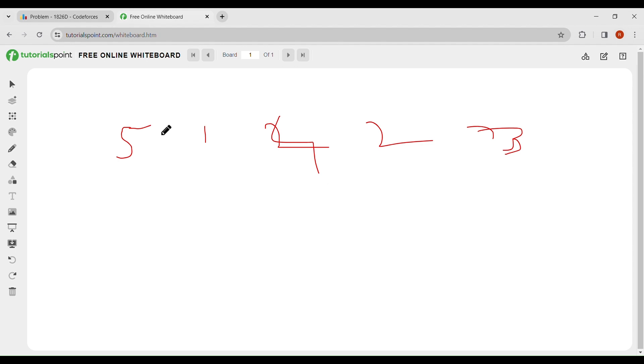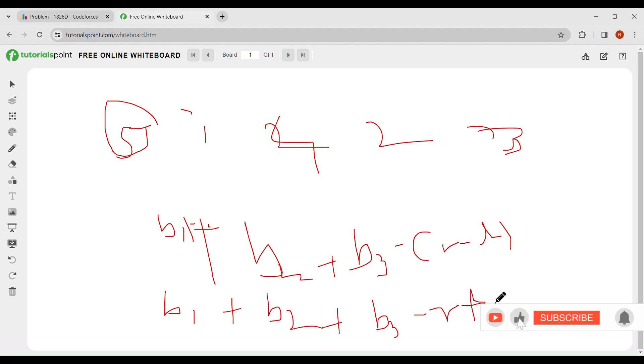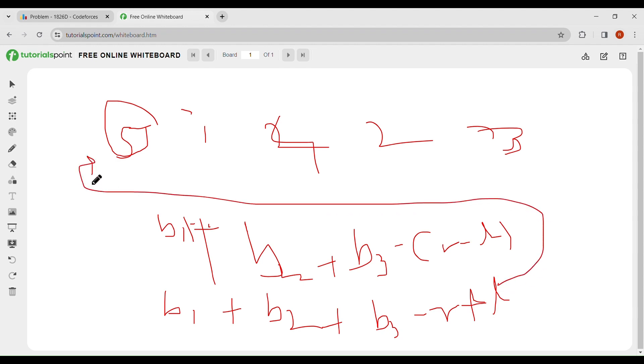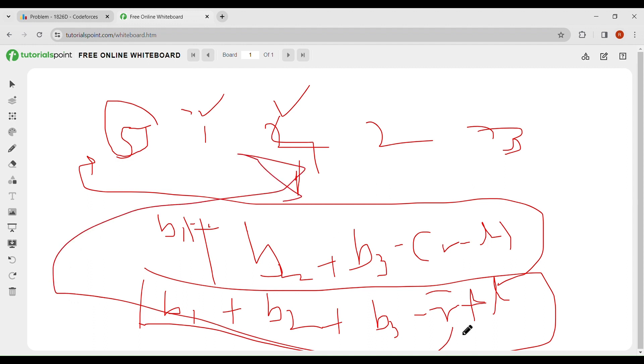Whichever index you consider first, you write b1 + b2 + b3 - r + l. You get to know that if you choose the first element, you add its index positively to the summation. If you choose the last element, you add that element's index as a negative value in the summation. So the last element's index is subtracted.